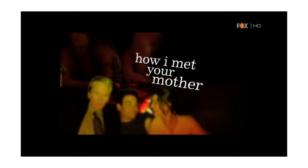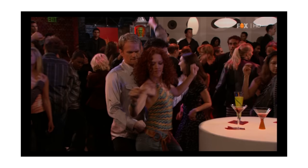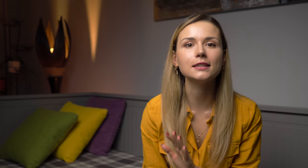How I Met Your Mother. This sitcom starts with Ted Mosby, the main character, sitting with his children and telling them the story of how he met their mother. It revolves around five characters and each of them is quirky in their own way. Every episode is a flashback of events and hilarious situations from Ted's life, each of which leads to him meeting their mother. It's a very cool show and it's impossible not to enjoy it — and it's also impossible not to catch Barney Stinson's catchwords and phrases.